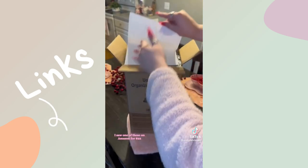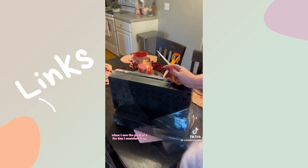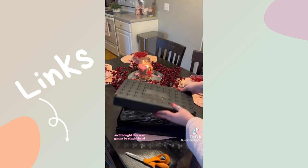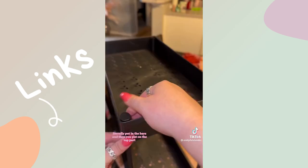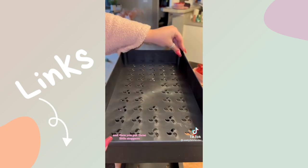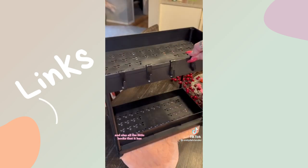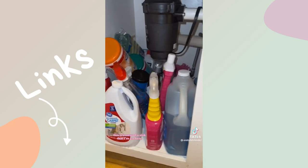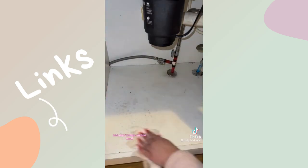Then I got under-the-sink storage. I saw one of these on Amazon for $22, but when I saw a pack of two for $29 I snatched it up. I'm horrible at putting things together so I thought this was going to be hard — it was literally like a four-step process. You put in the bars, then you put on the top part, then you put on these little stoppers. It was super easy to assemble. What I love about it is that the bottom slides out and it has all these little hooks.